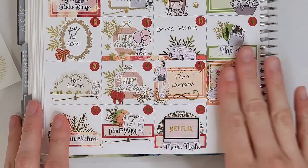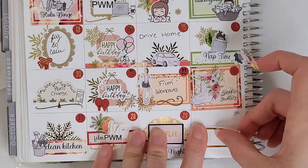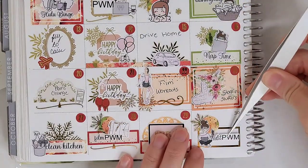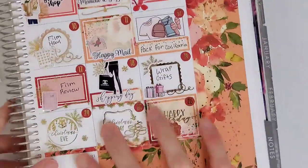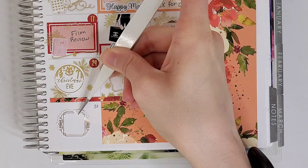On the 29th, I wanted to mark that me, my husband, and some friends had a Netflix movie night. To mark that, I pull in another quarter box from the kit, the Netflix TV is from The Sweet Planner, the half mandala is from Honey Inked, and the movie night script is from my mom.